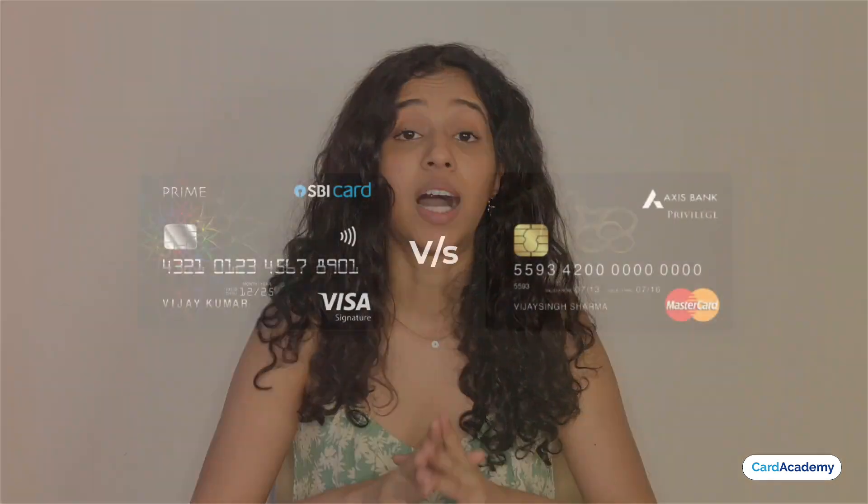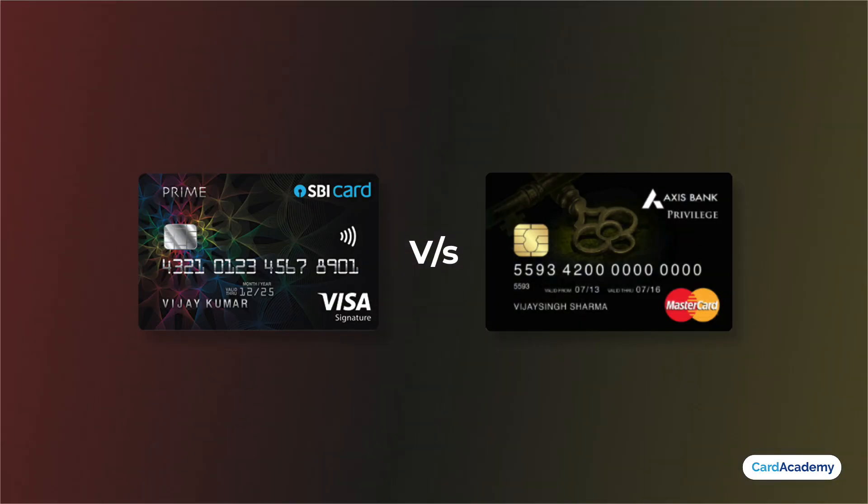Hi everyone! Welcome to Card Academy. Today we will compare the SBI Prime and Access Privilege Credit cards and see which card will be better for you in terms of overall benefits and returns. We have also made a dedicated video on the Access Privilege Credit card which will be found in the description box. So let's start this video.